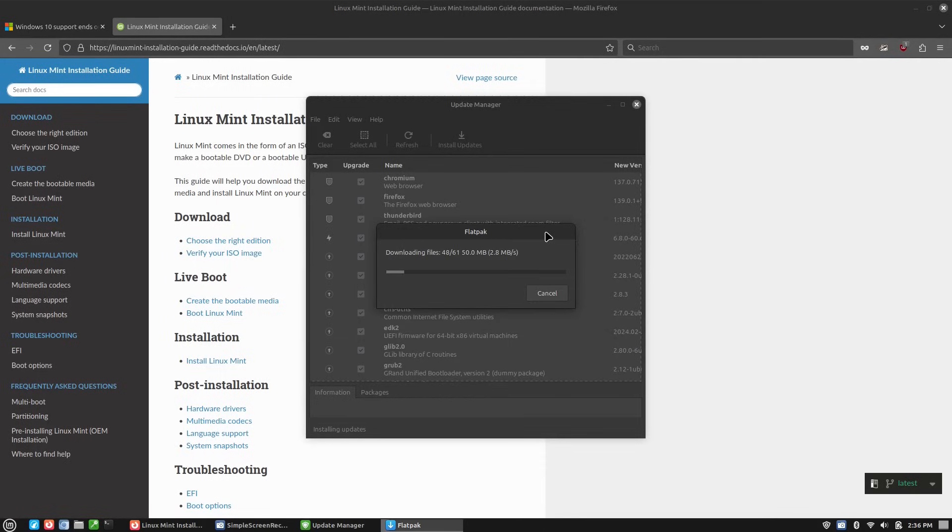Now that it's done downloading the packages, you can see it's installing them here. This is essentially the same thing you're going to get if you try to install with the terminal, and we're going to cover that before we wrap the video up. Now that the main system updates are done, it is doing the flatpack update — this is the one that's going to take about two gigabytes. Flatpaks are a little bit odd where it says two gigabytes but it might actually be a little bit less — the reporting on how much space it's going to take is not completely accurate. It's a weird quirk of flatpaks. It looks like it'll keep going for probably another 20 minutes or so.